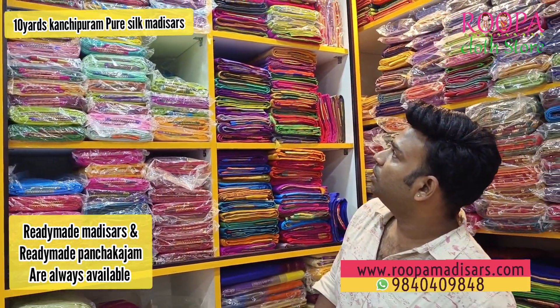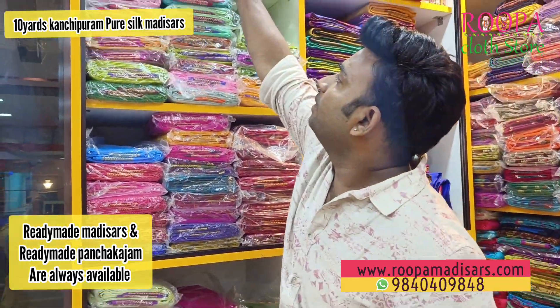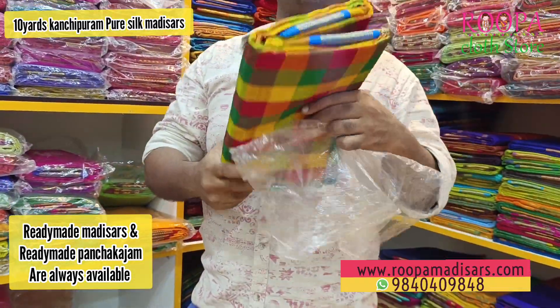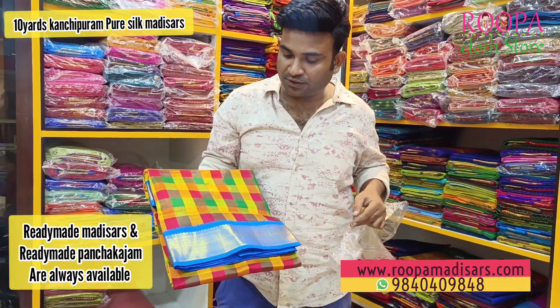Yes, I have checked pattern. Check the palumbolla — this is one of the checks. Check the palumbolla, kai kohr vai — pure Kanjivaram.